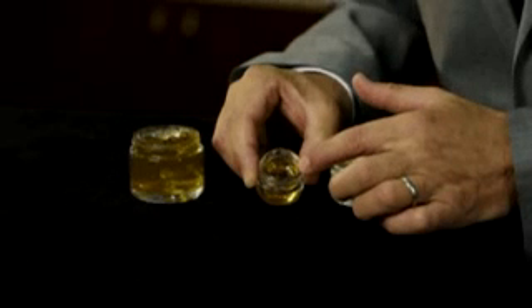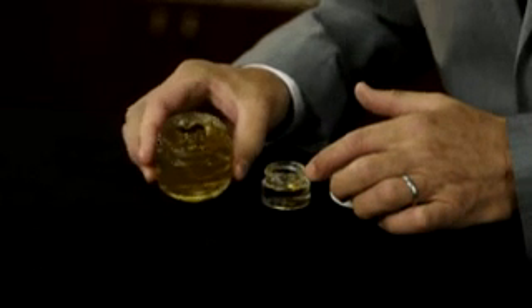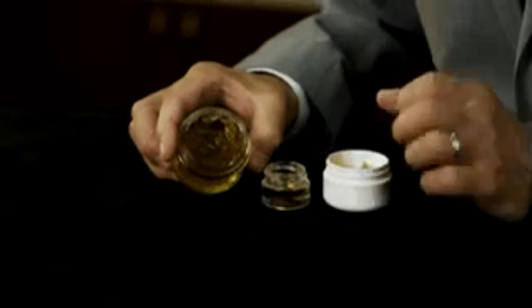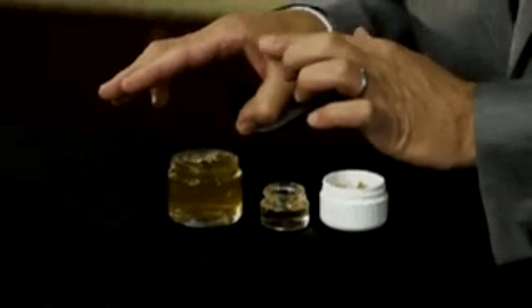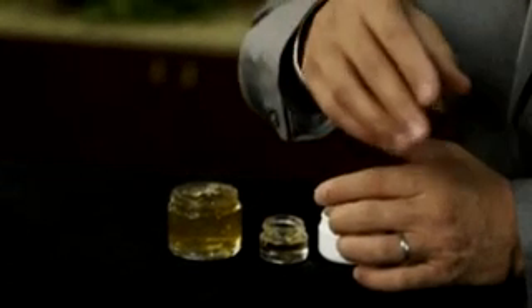However, when we go from this material now to the solubilized material, which I show you here — it's crystal clear, slightly yellowish, like the original material — I can dip my finger in it. I can put it on my skin. And it doesn't stick at all. It smells great. And it makes your skin, after the water phase has evaporated, very, very smooth.